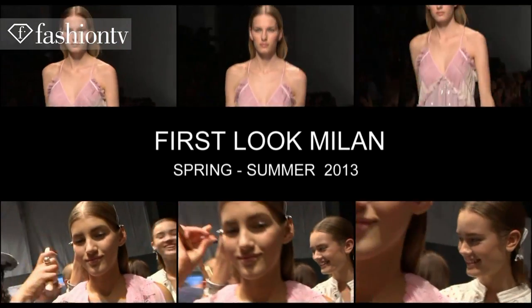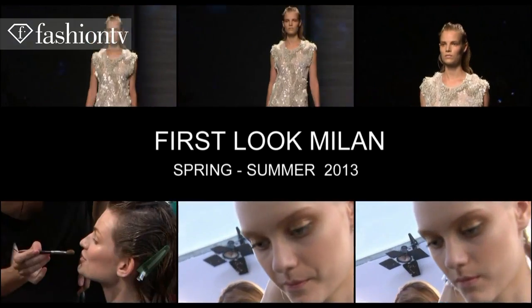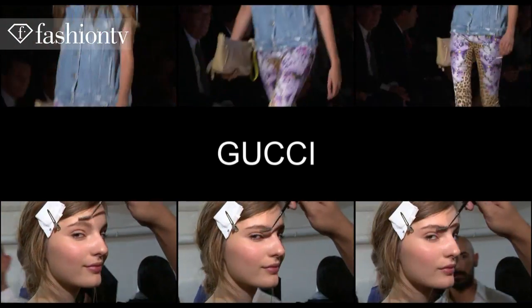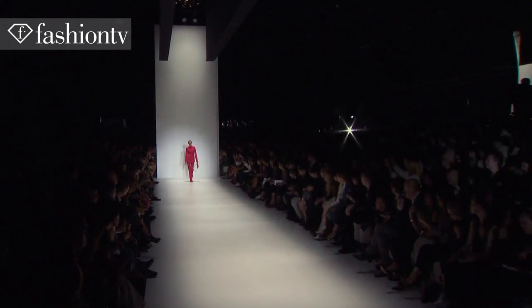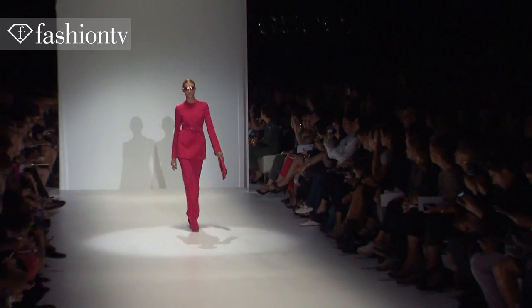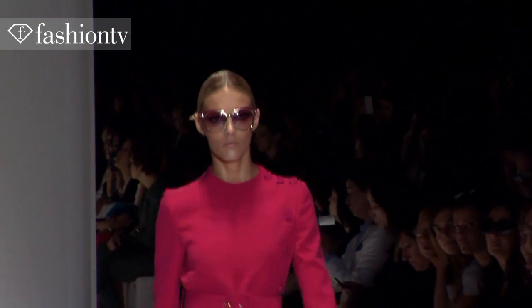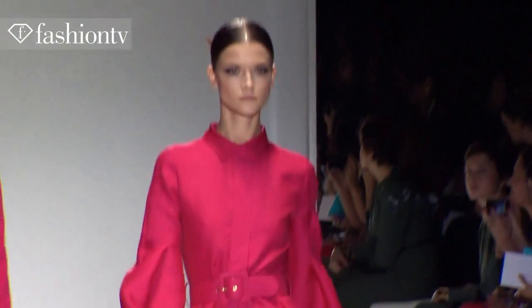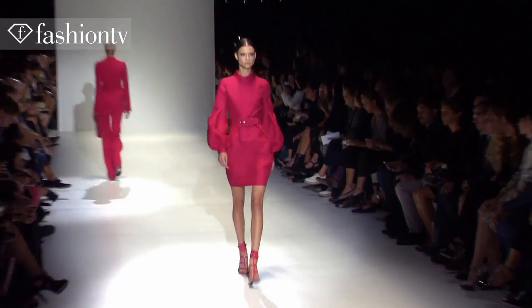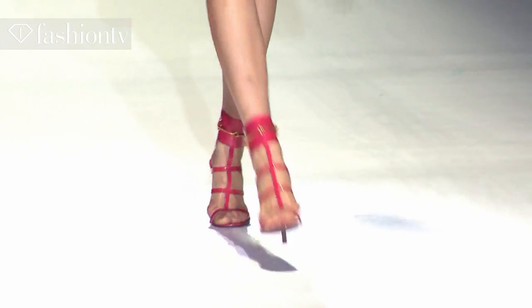This video is brought to you by S.T.A.L.A. The first show in Milan — amazing collection, so chic, so 60s in a modern way. I like so much the palette of color.